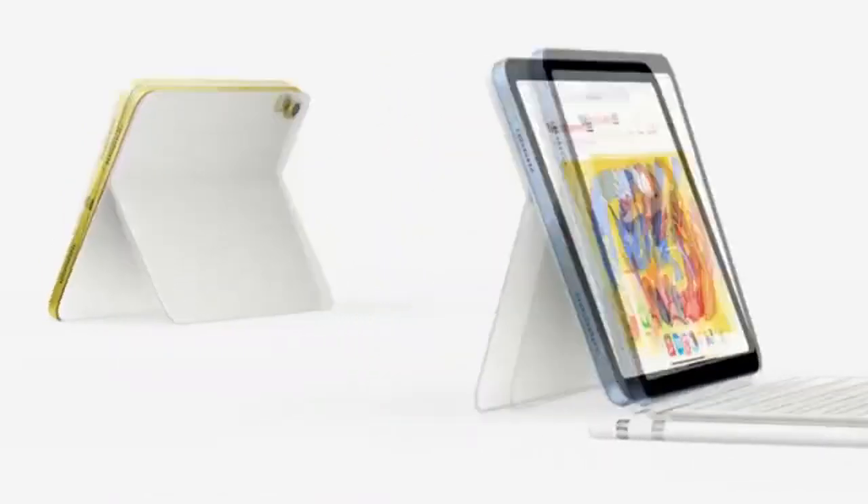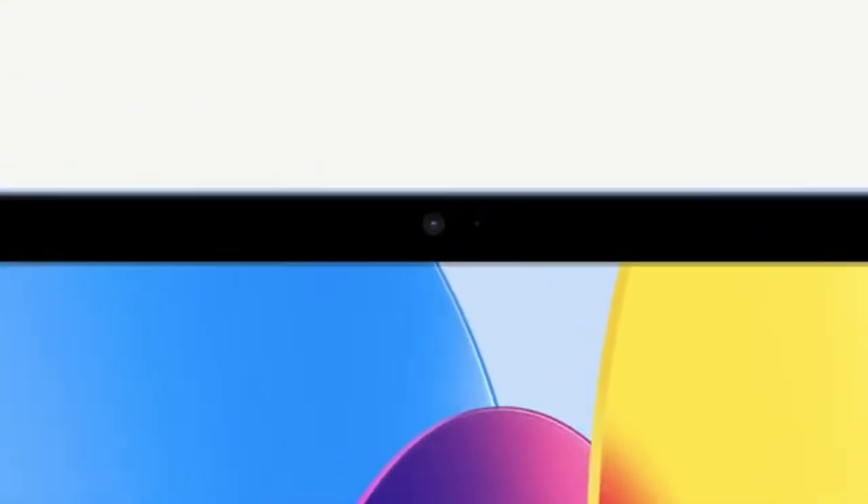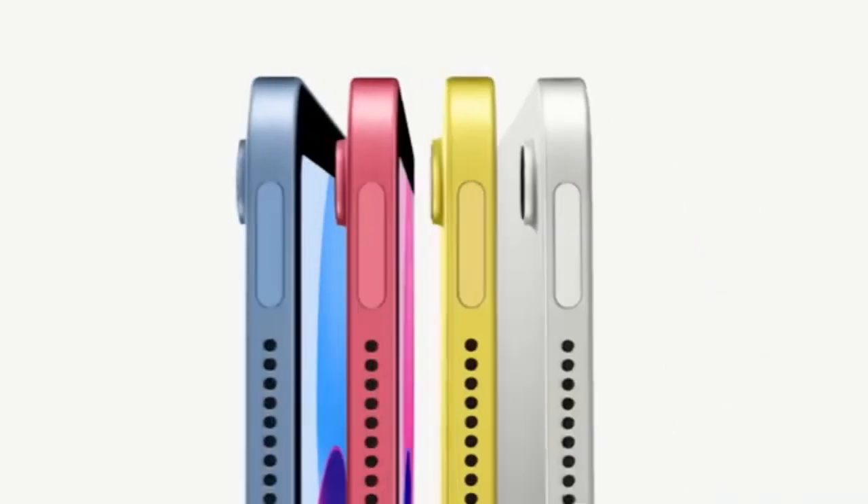The best iPads for college students. Now that you know what to look for, let's dive into the best iPads for college students in 2024.